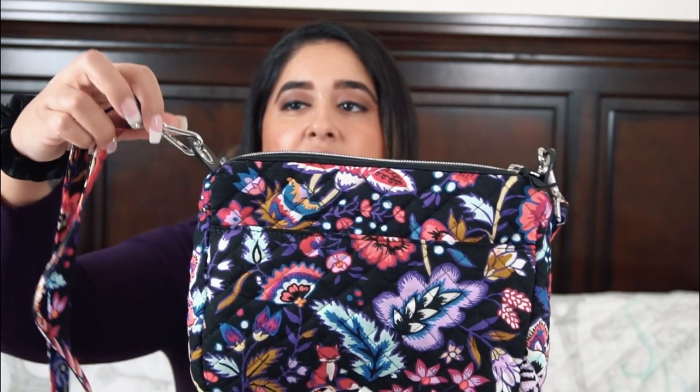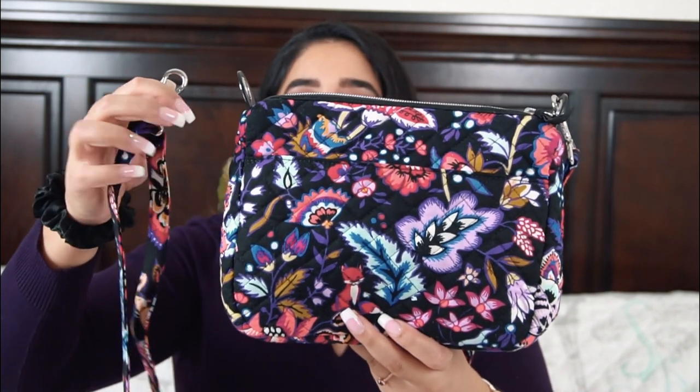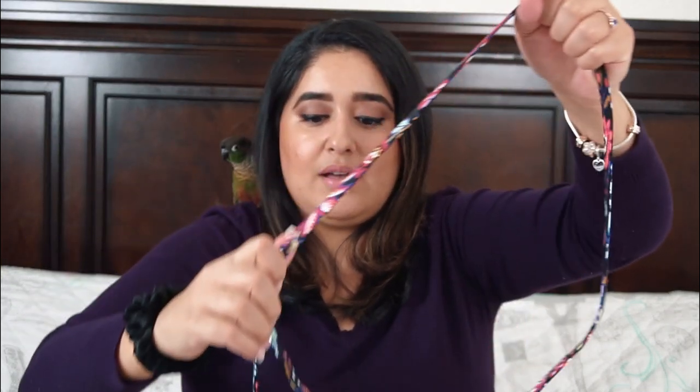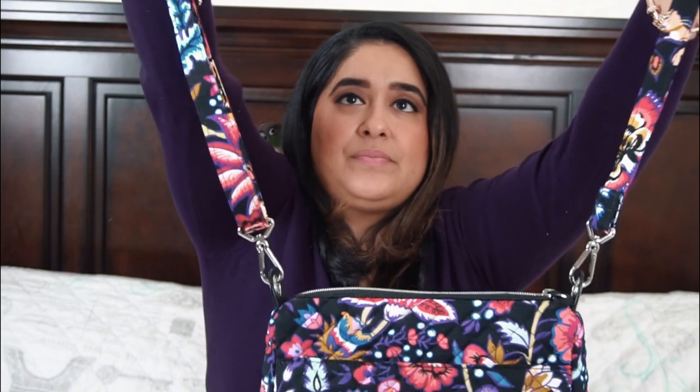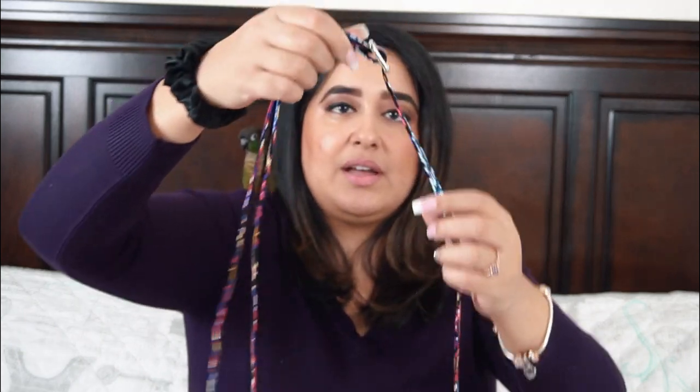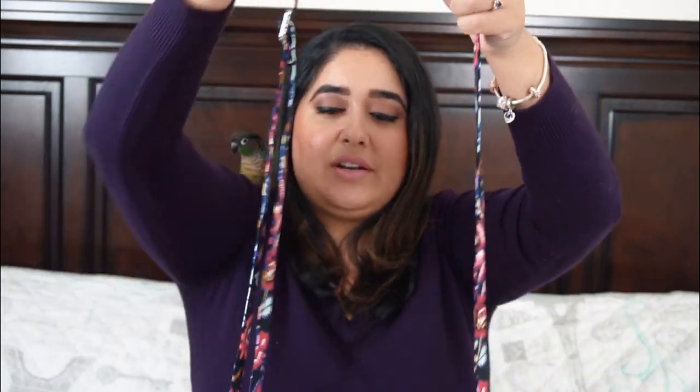With the Mini Carson, let me talk about features. It has these removable straps on both sides. It is a crossbody — the Carson bag style is a crossbody — and I believe it has a 56-inch strap that you can adjust, so you can make it as long as you'd like. It can even work as a shoulder bag. I had it at roughly mid-length, which was the perfect position for me.